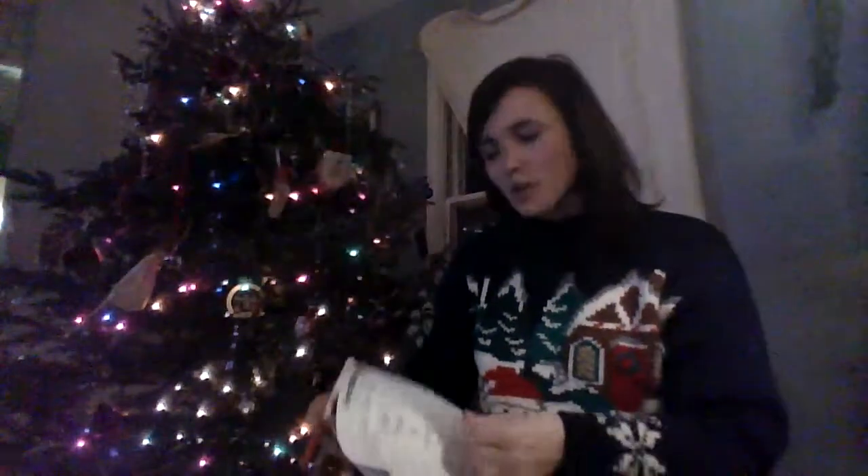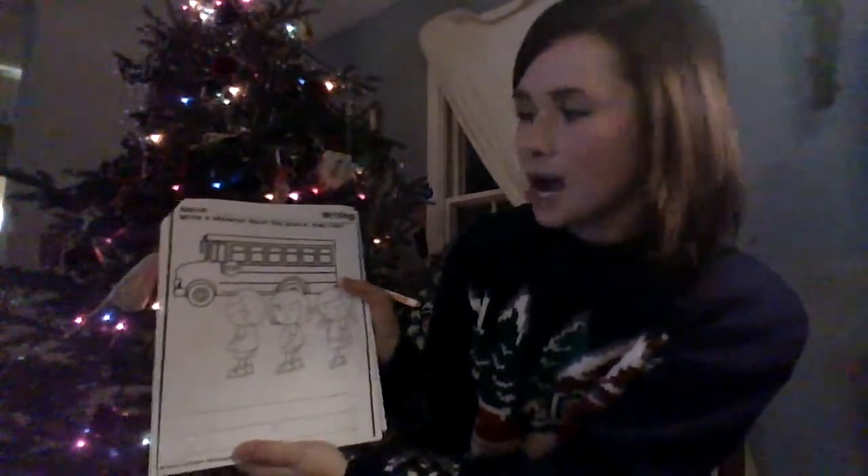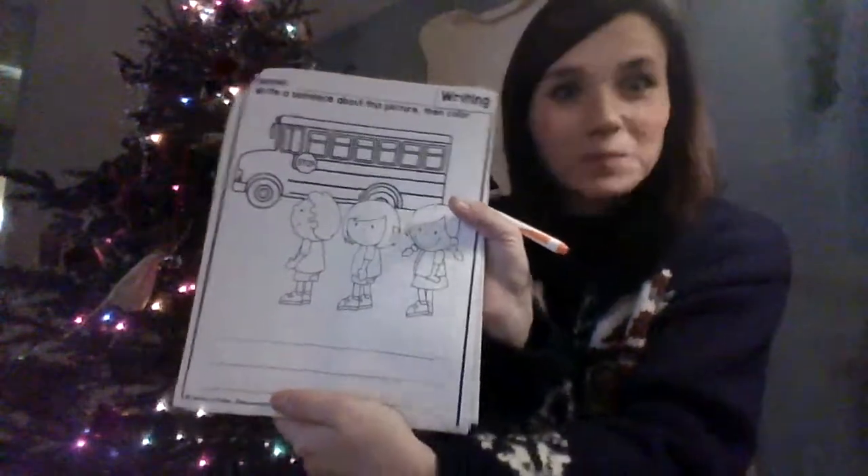Last, you have a writing paper. The writing paper says write a sentence about the picture and then color. So what could you write about in this picture?